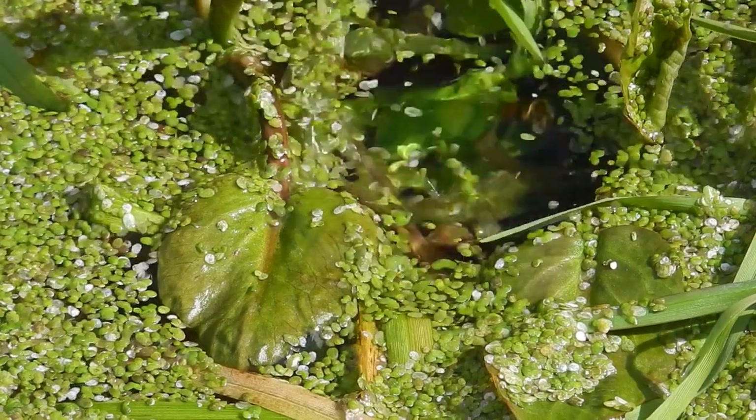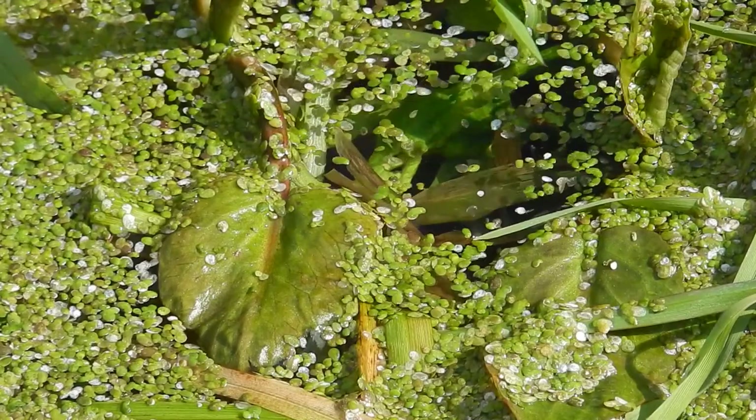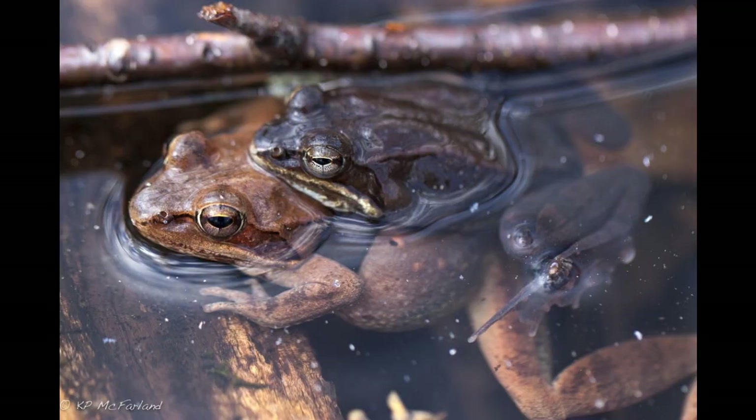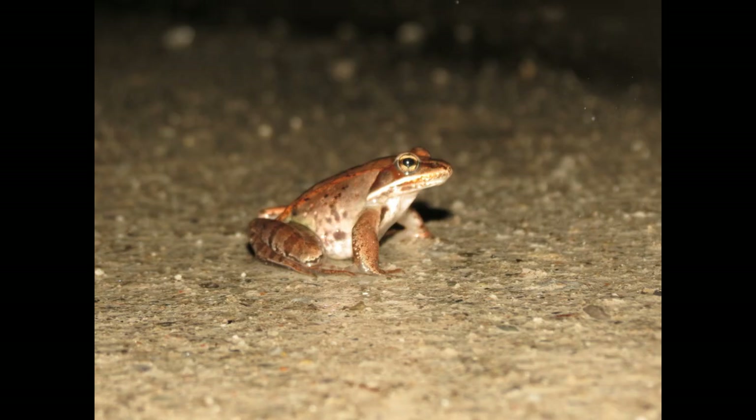In the ecosystem, wood frogs serve as an important food source for many predators. Birds, snakes, raccoons, and other forest dwellers rely on these frogs as a vital part of their diet. This position in the food web helps maintain the balance of predator populations in the forest ecosystem.